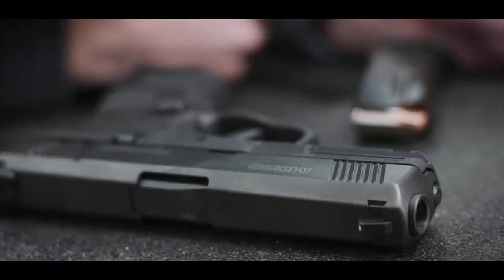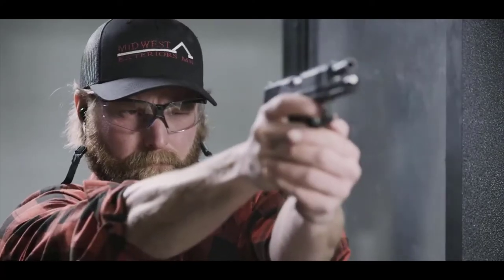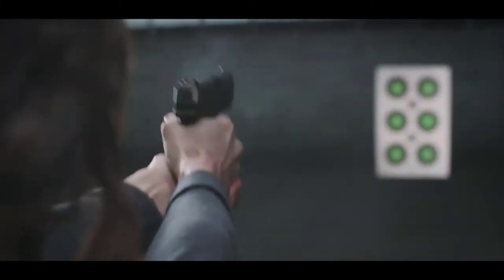At the range or by your side, it points easily, feels right and stands its ground as the new standard in concealable, lightweight, high capacity personal protection.